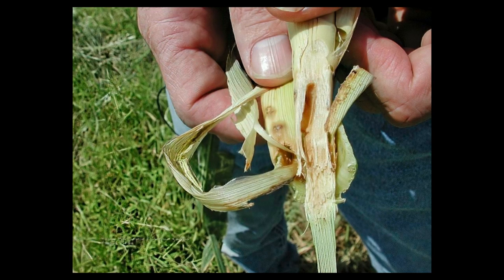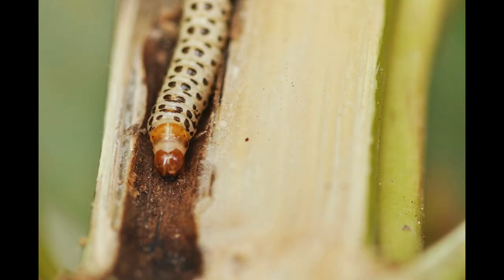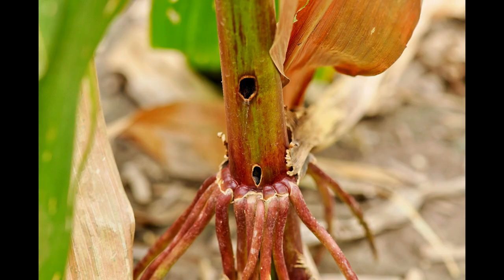Small larvae feed behind leaf collars and ears and beneath the shucks of the primary ear. Older larvae bore into the stalk and continue feeding. This direct damage can reduce yield.